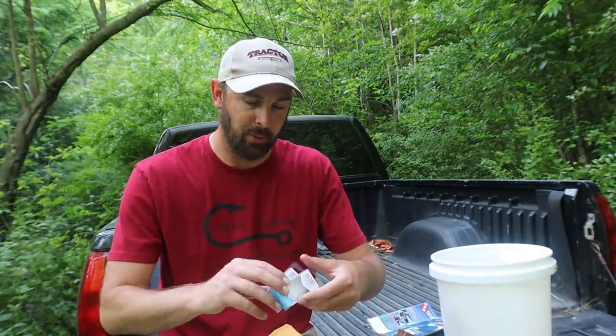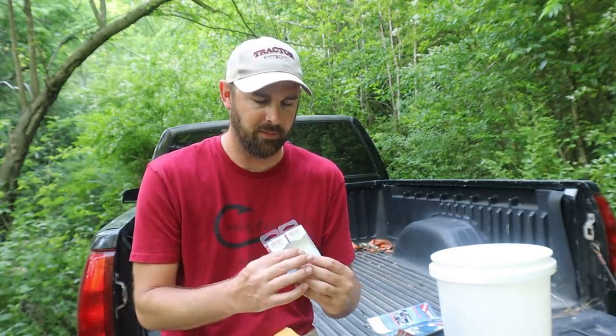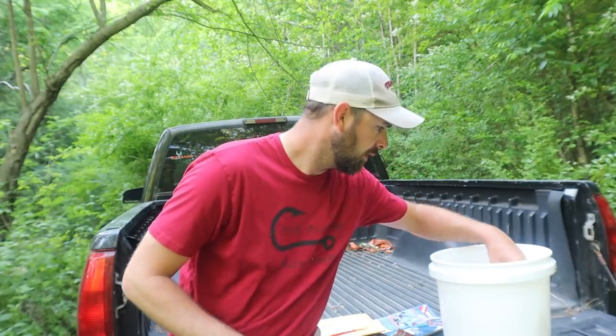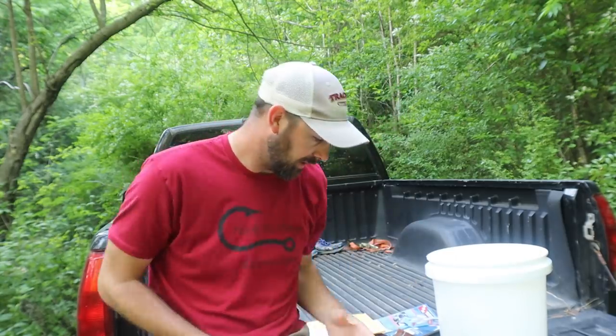Thank you so much for these Rebel Helgramites! I use the Nico soft plastic Helgramite a lot, and I've got a couple other ones I use. These hard Rebel ones I guarantee you'll catch some fish on.